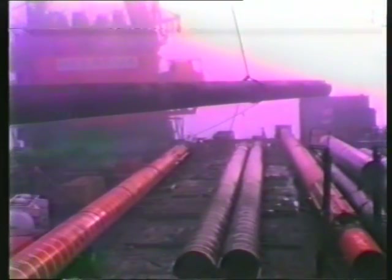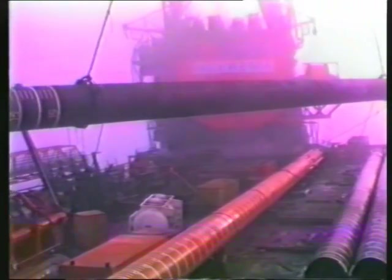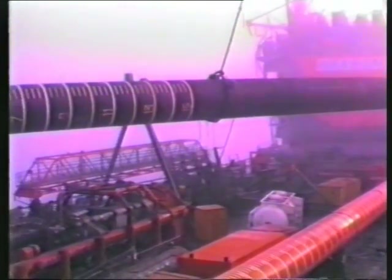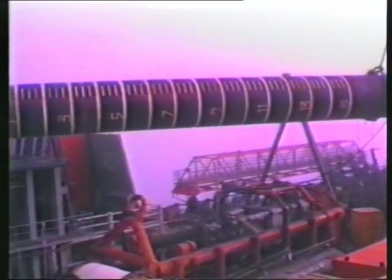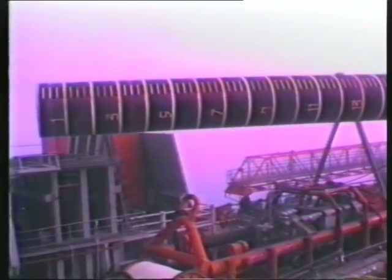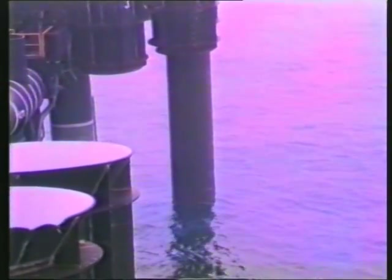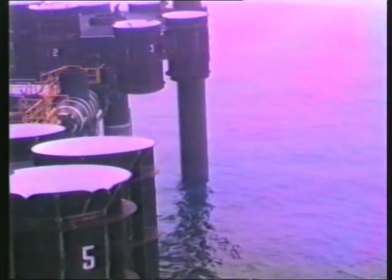Seven days after launch, the task of securing the jacket gets underway with 32 piles like this. Each one is 84 inches in diameter and weighs over 300 tons. Each pile is stabbed and lowered through a series of guides like these at the top of the jacket.